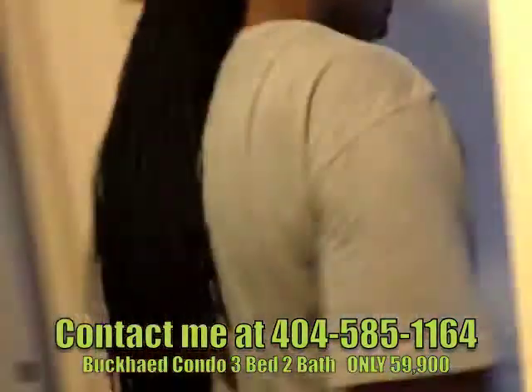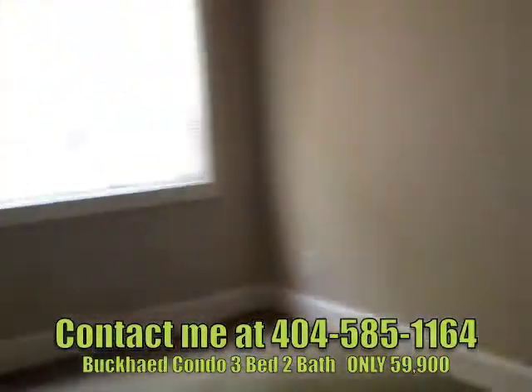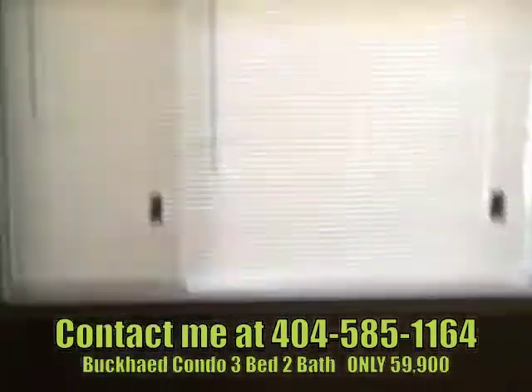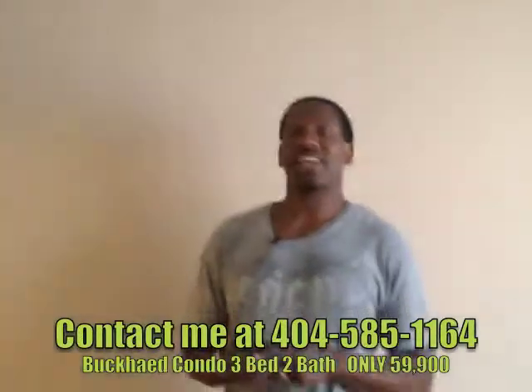Let's go into the first bedroom — and we're in the first bedroom right here. Again, we're right in the middle of Buckhead, and I'm talking about this place.